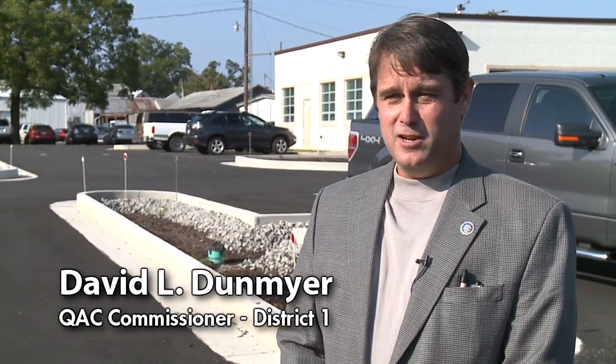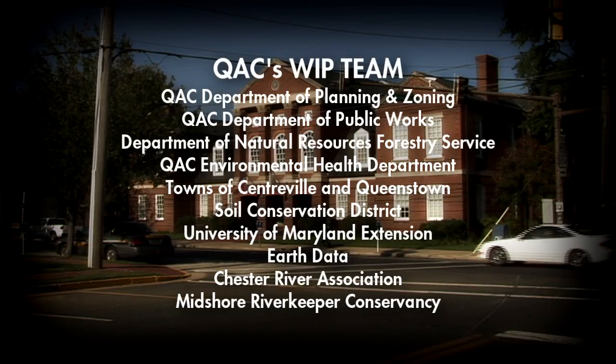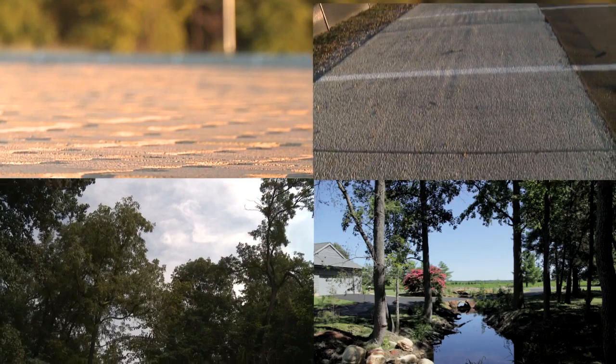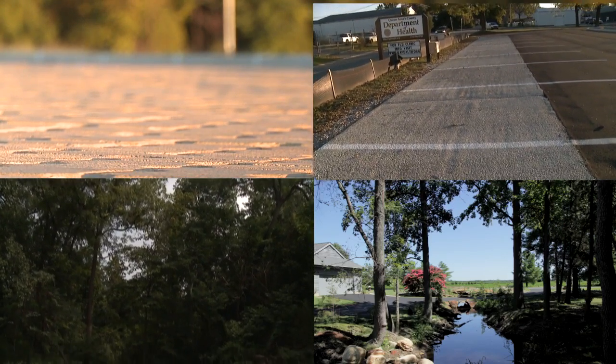We take seriously the impact that we have. With the assistance of our WIP team, Queen Anne's County has prepared a local WIP plan, and implementation is currently underway. Here are a few quick examples of some Queen Anne's County WIP projects.